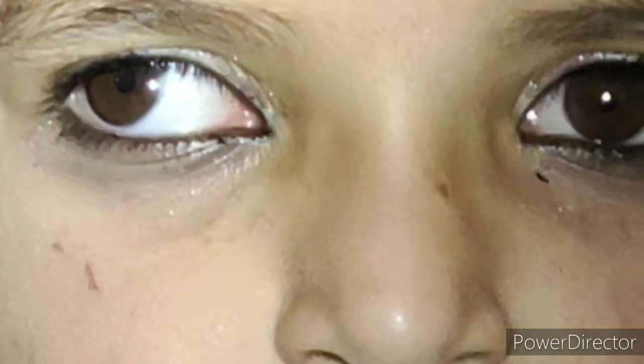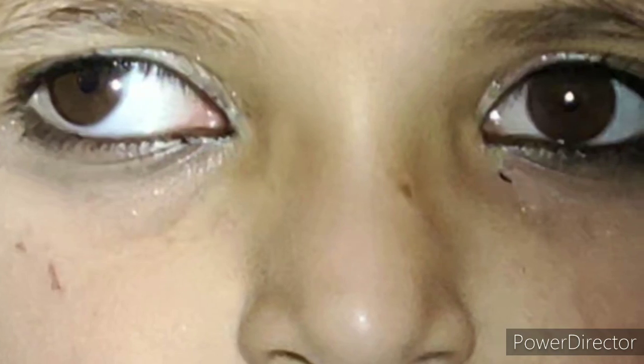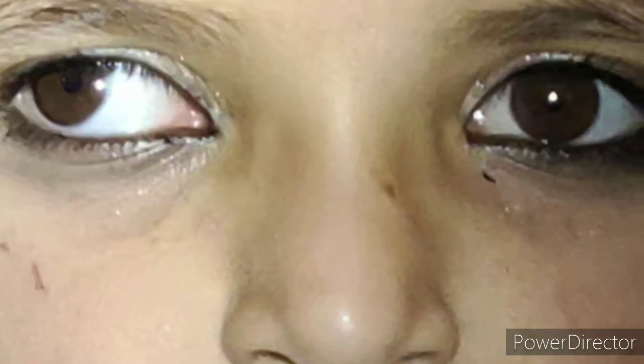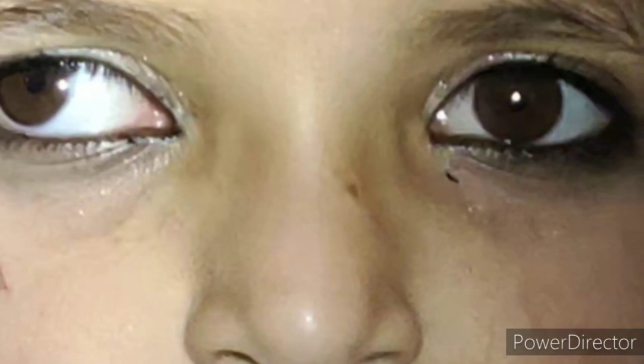Distance exotropia is further divided into true distance excess and simulated distance excess. Simulated distance excess is a more common entity with tenacious proximal fusion that relaxes after occlusion or with a plus-three diopter sphere lens. The ACA ratio can be high or normal in simulated distance excess. The angle that appears larger for far than near, when re-measured through a plus-three diopter sphere lens, becomes equal for near and far in cases of high ACA ratio. If the ACA ratio is normal, it can still be simulated distance excess if the deviation becomes equal for near and far after 30 minutes of uniocular patching to relax tenacious proximal fusion.